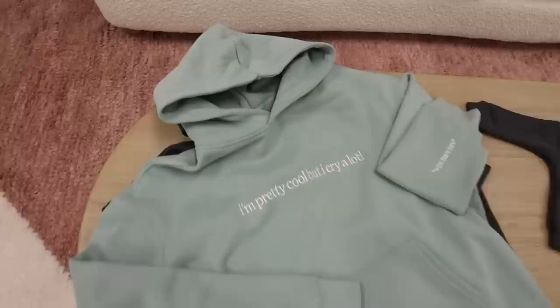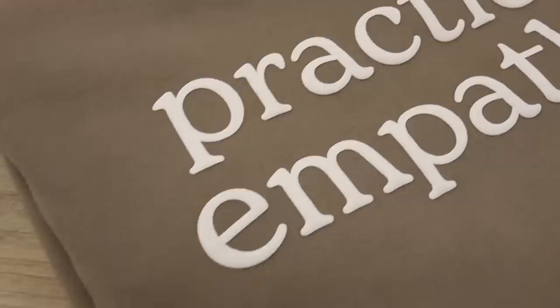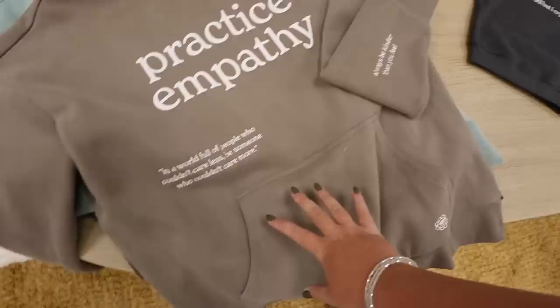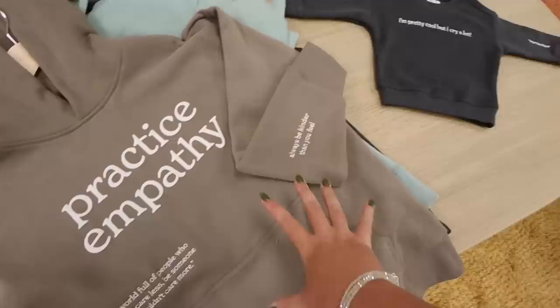This hoodie is also going to be available in sage, just like the crew neck. My brothers have been living in this one specifically. The 'Practice Empathy' is also coming back in a hoodie, not just a crew neck. And now seeing it next to the kids version, this is making me want a 'Practice Empathy' kids version too — how great would it be to have little kiddos running around with 'practice empathy' on their chest? It might need to be screen printed rather than embroidered on something that small, so let me know in the comments if you'd want to see that.